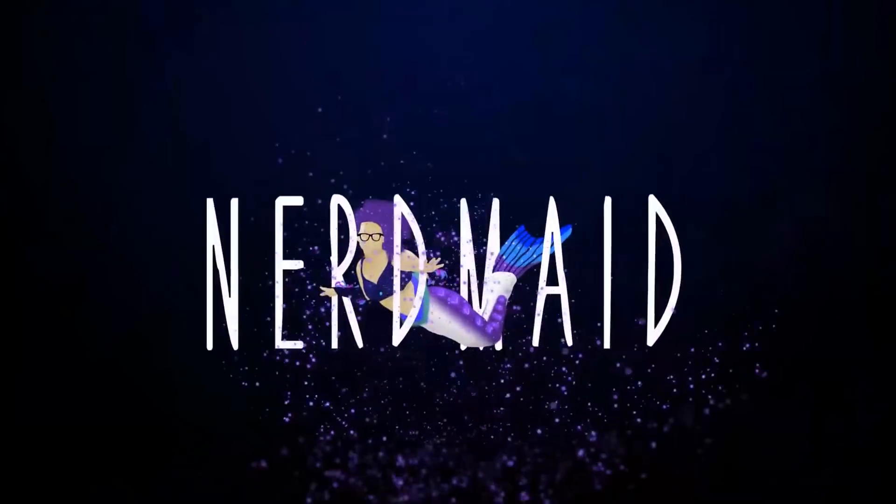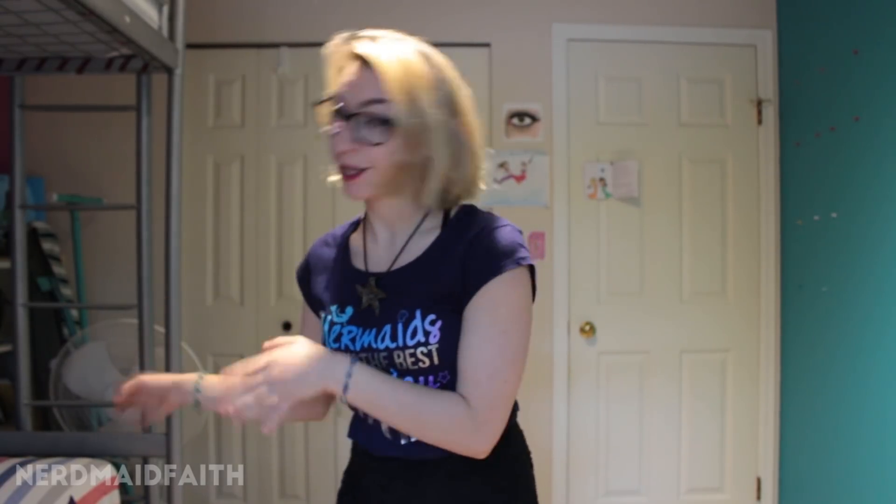Hello fellow nerd maids and nerd maids to be, my name is Faith and today I will be showing you my entire mermaid tail collection. If you guys have been following me for the last four years, you'll know that I have a problem — I'm addicted to getting fabric tails or silicone tails. My tail count has rapidly increased in the last couple of years.